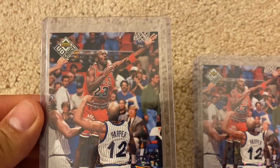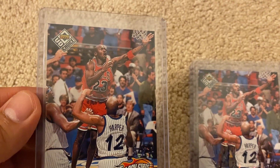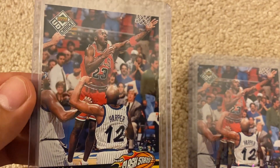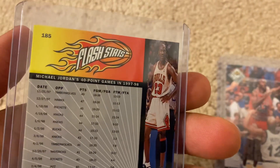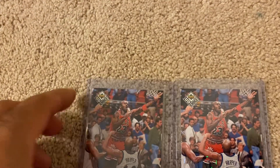There's Jordan doing a left-handed layup against Harper and Horace Grant — card number 185.